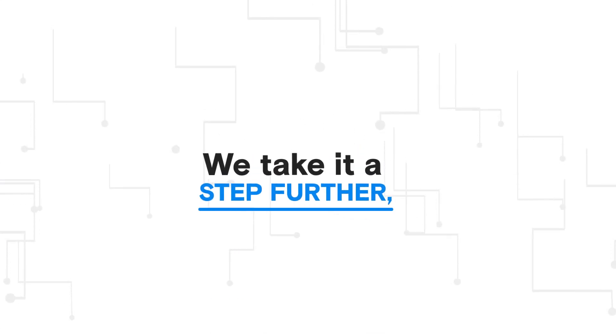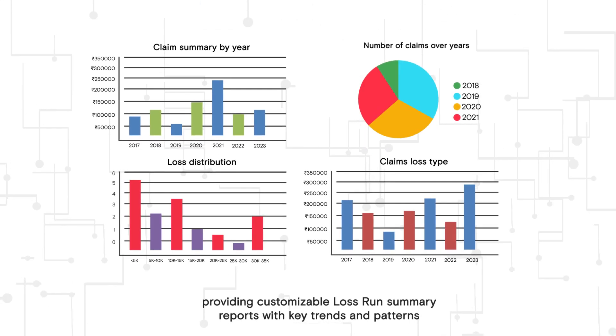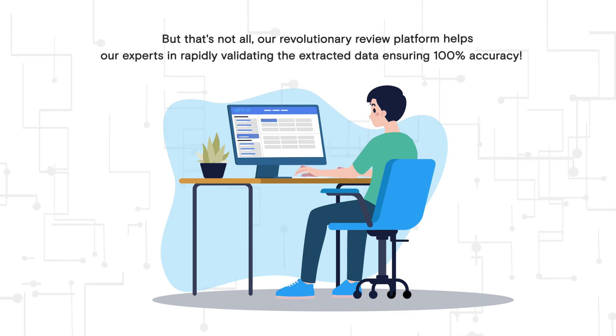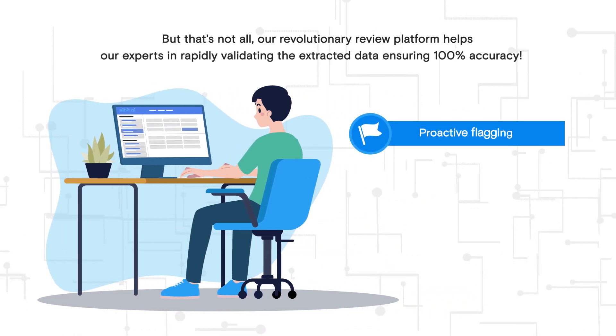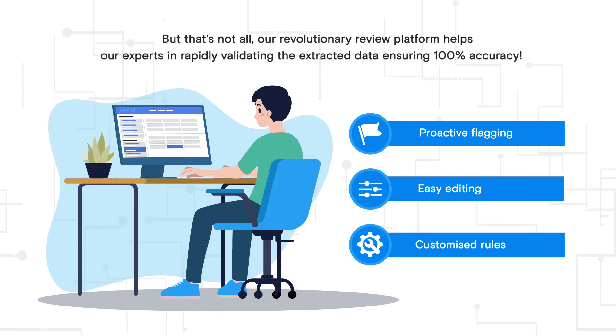We take it a step further, providing customizable loss-run summary reports with key trends and patterns. But that's not all. Our revolutionary review platform helps our experts in rapidly validating the extracted data, ensuring 100% accuracy. Proactive flagging, easy editing, and customized rules, all in one place.